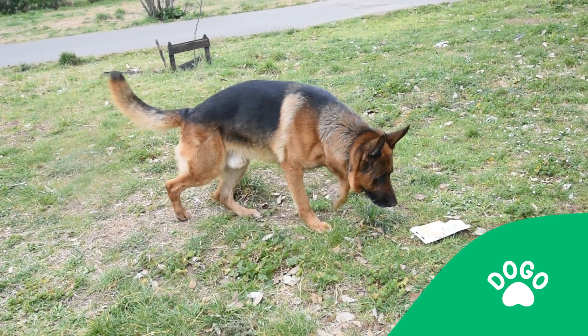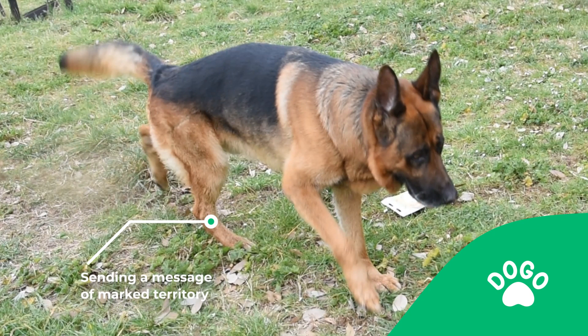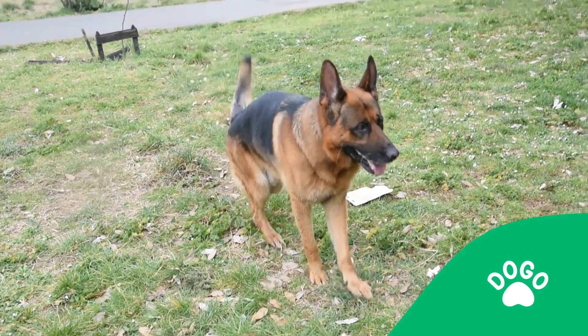The dog is rubbing their feet on the ground after urinating, which is another form of communication where they are sending messages to other dogs that they have marked their territory. They do this by leaving slashes on the ground as visual markers and they leave their scent through the scent glands between their paw pads.